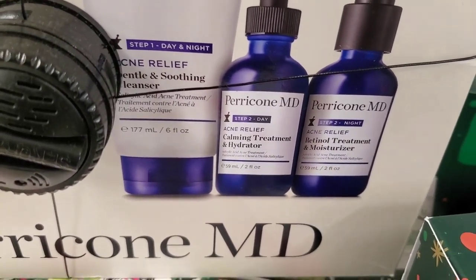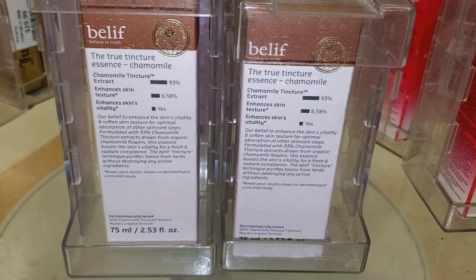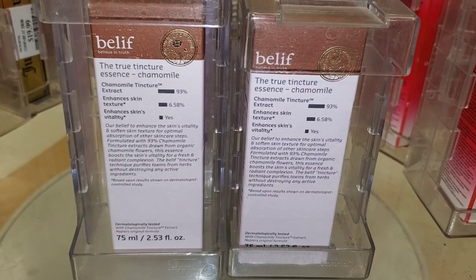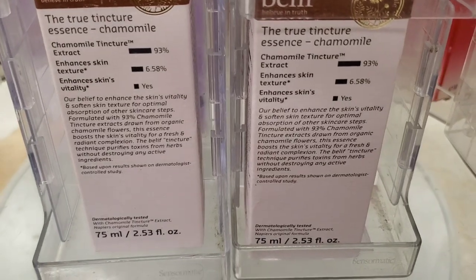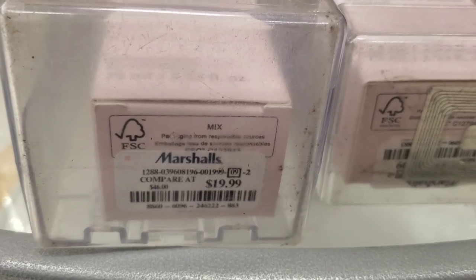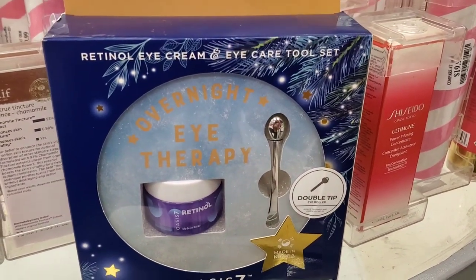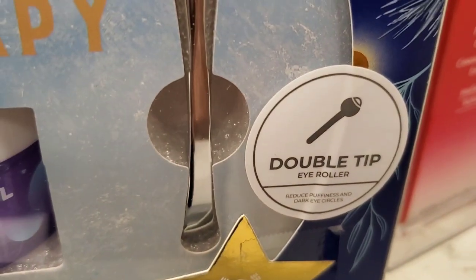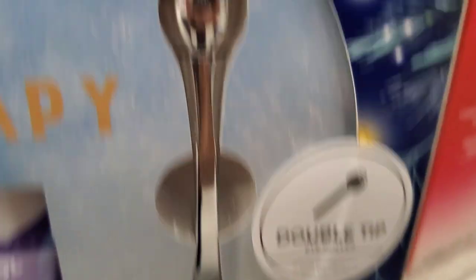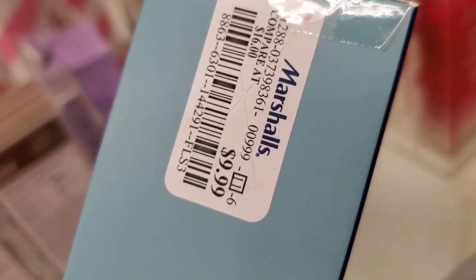From Perricone MD they had an Acne Relief Prebiotic Acne Therapy 90-day regime — it has a cleanser, calming treatment and hydrator, retinol treatment, and moisturizer — for $39.99. They had a new Believe chamomile essence in full size for $19.99; it's a really good brand. Also a set from Oasis 7, a Korean brand — a retinol eye cream and eye care tool set with an eye roller and retinol moisturizer — for $10.